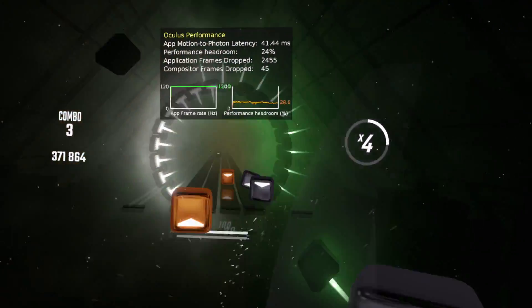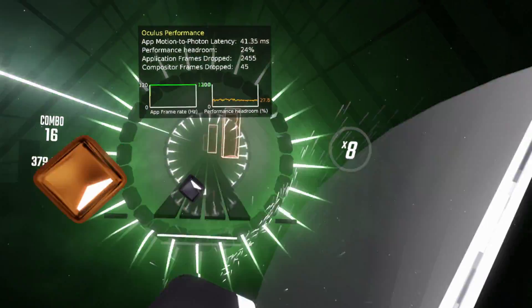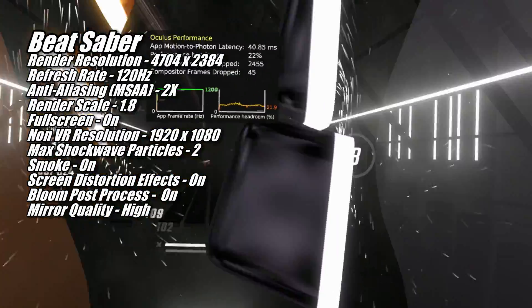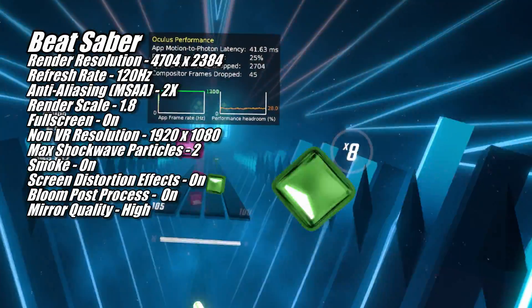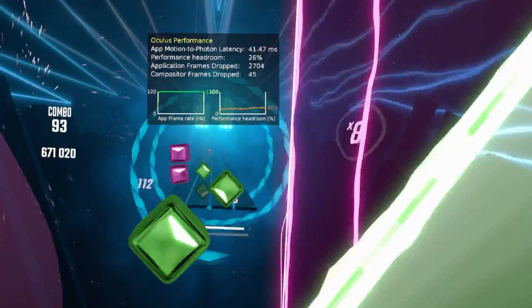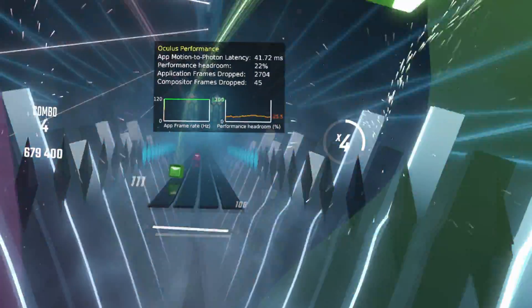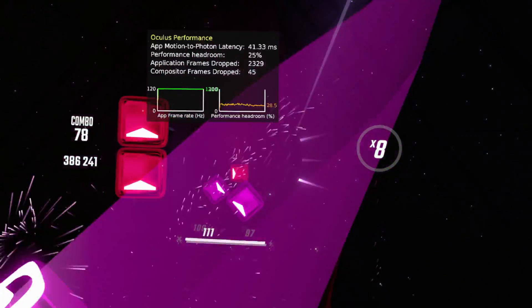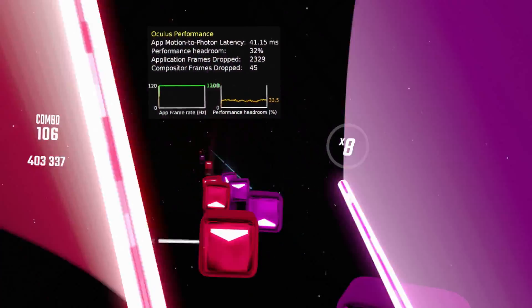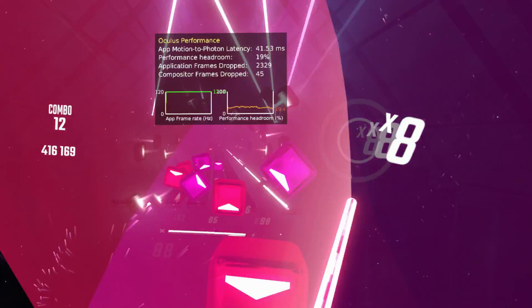Another pretty easy game to run is Beat Saber, and the 7800 XT ran it at 120Hz with all game settings maxed out and anti-aliasing set to 2x. My 16-year-old daughter is a much better Beat Saberer than I am, so I enlisted her help, and as far as she was concerned, the 7800 XT passed the 120Hz Expert Plus test with flying colors.